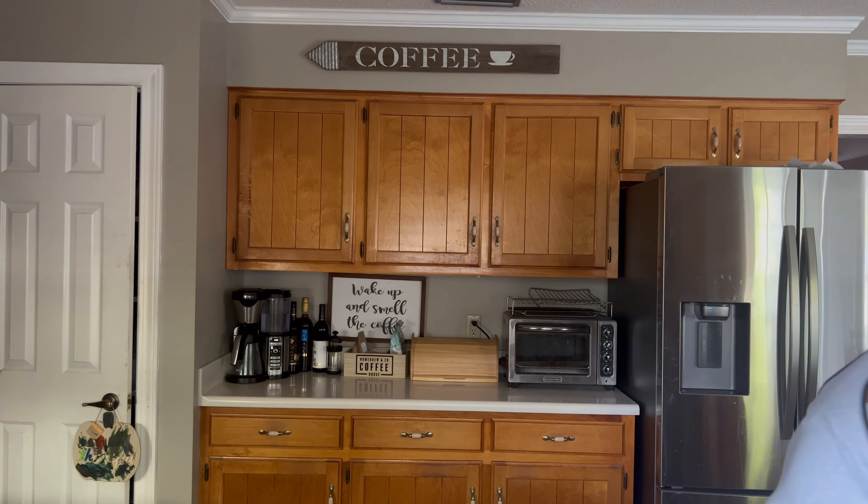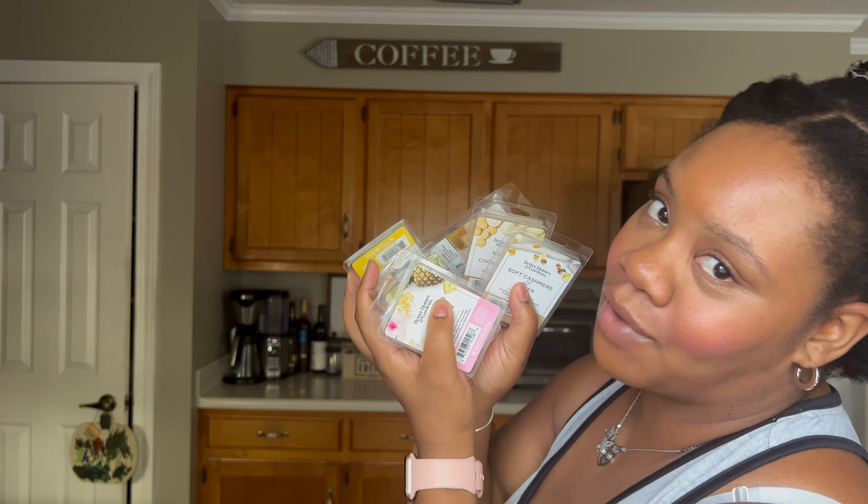For plug-in air fresheners throughout my house, I love the Air Wick Papaya Vanilla. I have a plug-in in my bathroom, hallway, and living room all using this same scent — it's my absolute favorite. These are the essential oils refills and I love having them throughout my home.